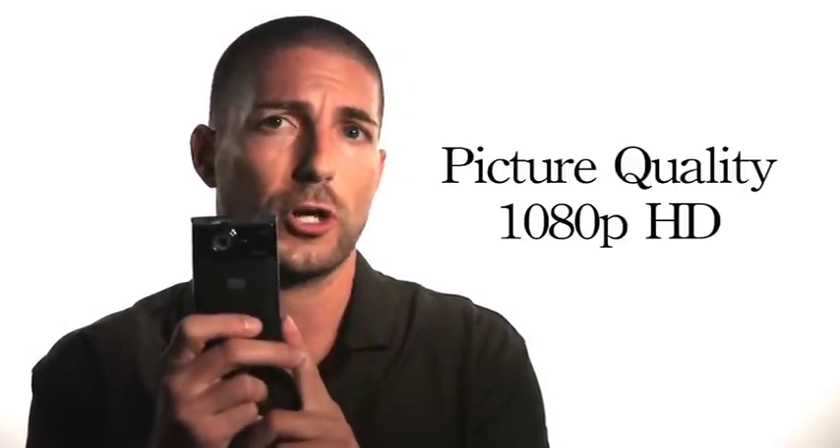There's a couple of reasons why. The picture quality is really, really sharp. This is a true 1080 high-def camcorder and the picture quality is phenomenal.